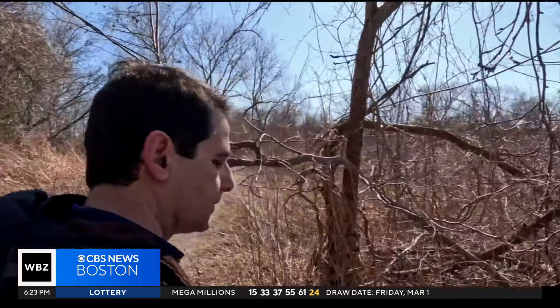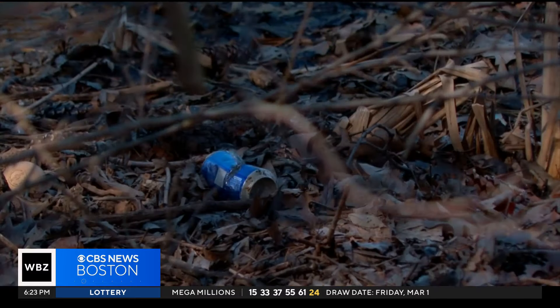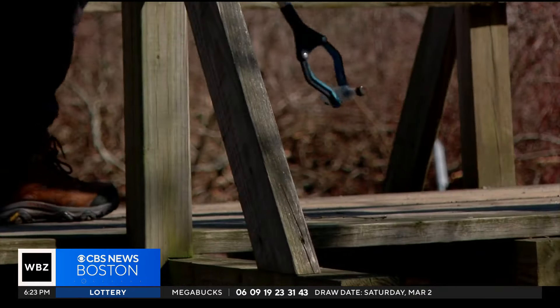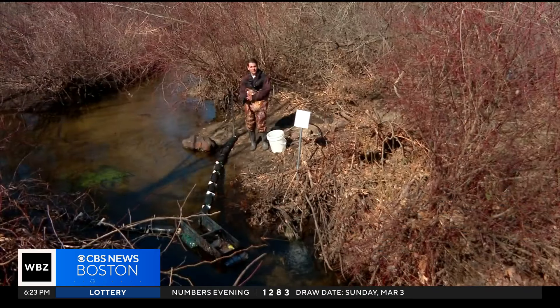He encouraged the city to place trash cans around the pond. With all the trash barrels around, it's so easy for us. If only it was that simple, if only that was enough. It was a never-ending story — like every day you come here, you find trash.